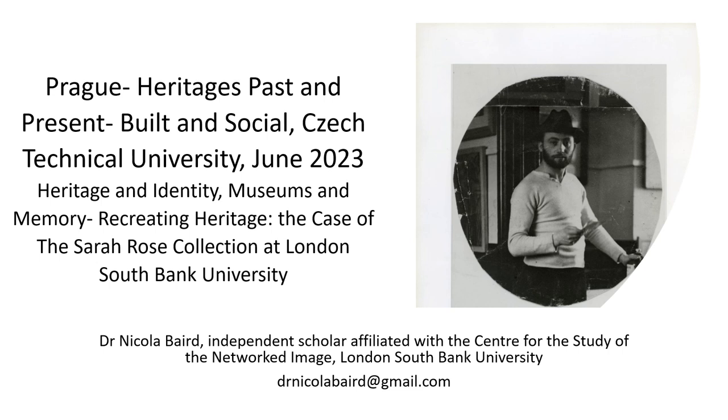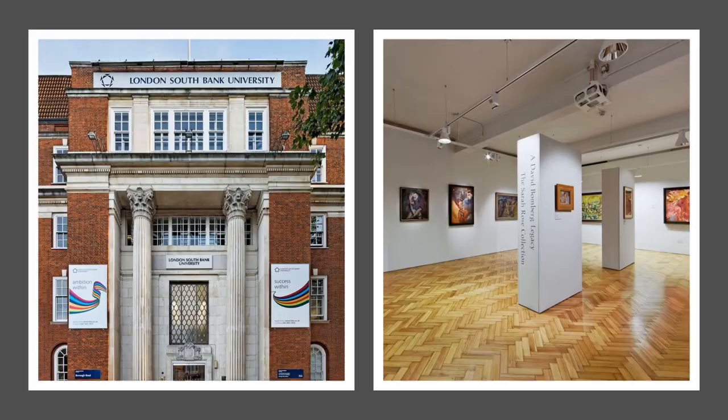London South Bank University is home to a collection of over 150 paintings and drawings by British artist David Bomberg and selected former pupils, bequeathed by independent collector Sarah Rose in 2012. Following the receipt of a £236,000 grant from the Heritage Lottery Fund for a dedicated gallery space and a curator for two years, the Borough Road Gallery, located on the ground floor of the university's Borough Road building, opened in June 2012.